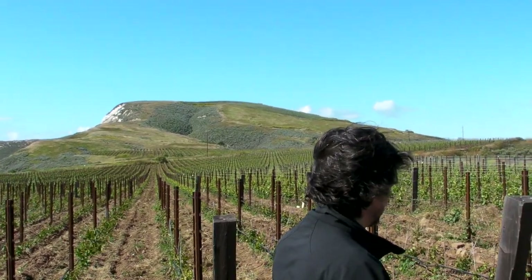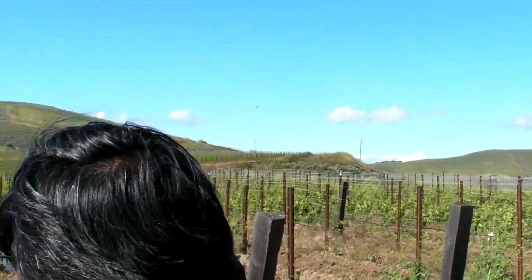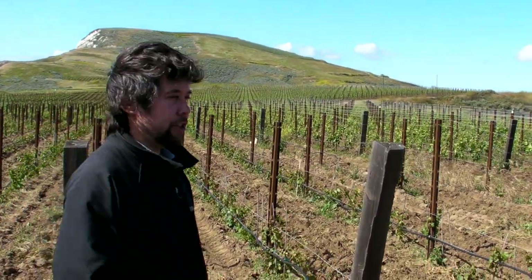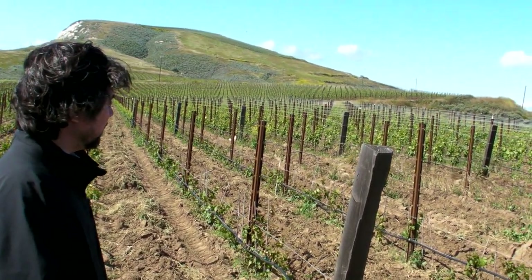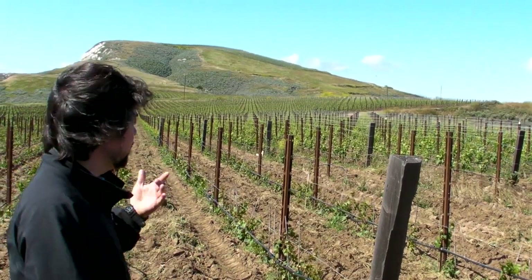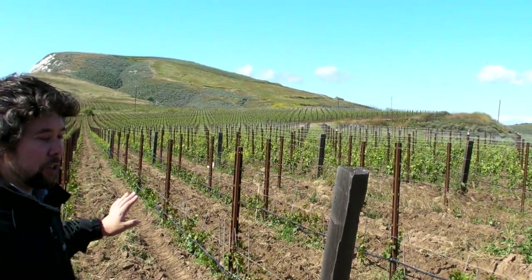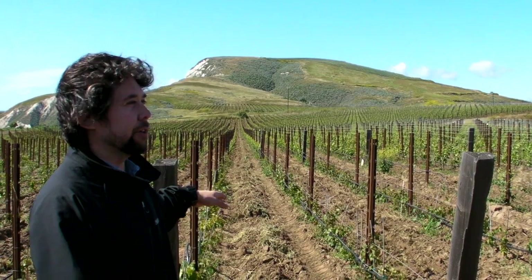The object is that eventually, when these seedlings produce grapes — and they're just about to do that — ELB will be able to select a new variety that is much more suitable to growing premium Pinot in California.